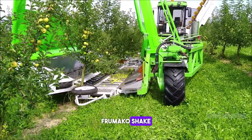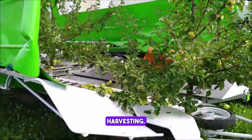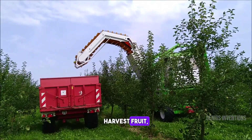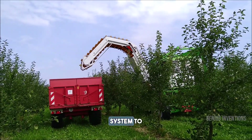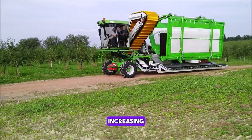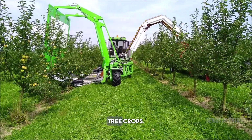Discover the Frumako Shake and Catch Harvester, a revolutionary tool in fruit harvesting. This machine gently shakes trees to harvest fruit, catching it in a protective system to prevent damage. It's a game-changer in orchard management, increasing efficiency while maintaining fruit quality, ideal for a variety of tree crops.